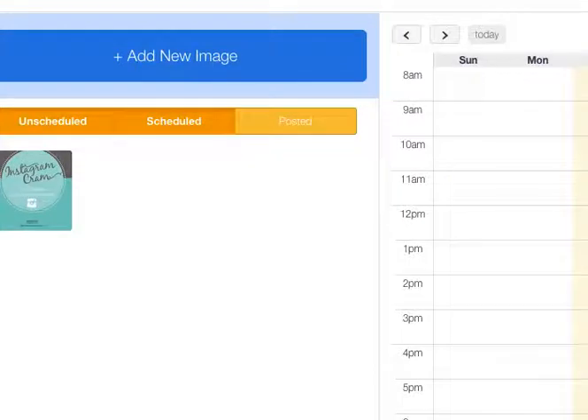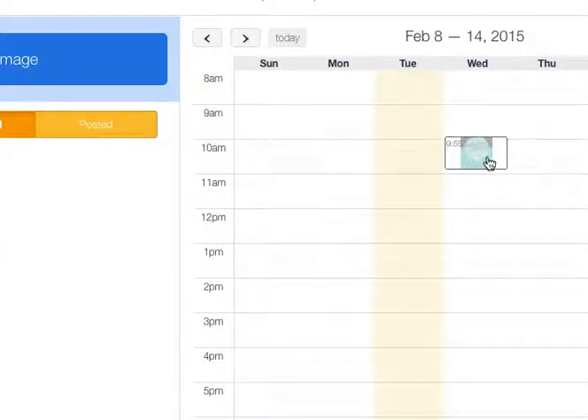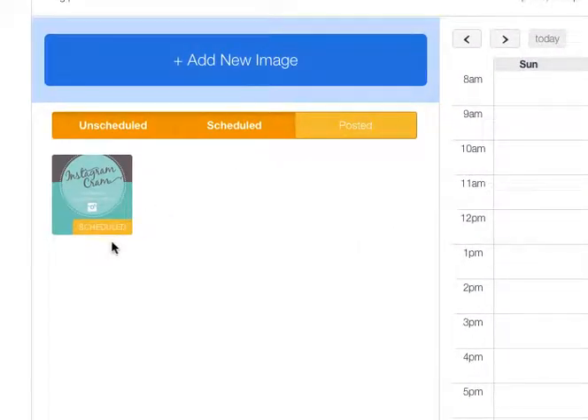You actually get to slide the post into the time that you want it to go live. I just clicked it, dragged it over, and put it on Sunday at 10:10 a.m. You can drag it wherever you need it to go — this yellow bar is just showing you today, which is Tuesday. Once it's placed, over on the right you'll see that it now says 'Scheduled.'